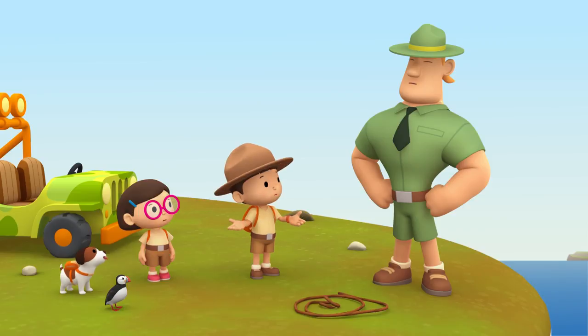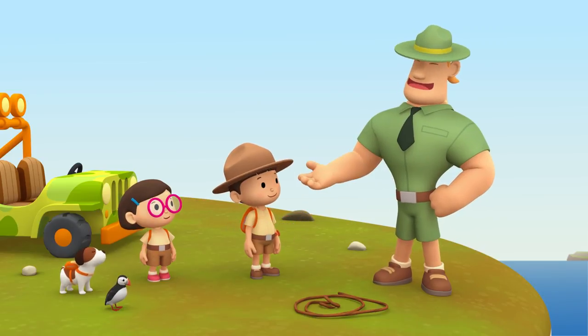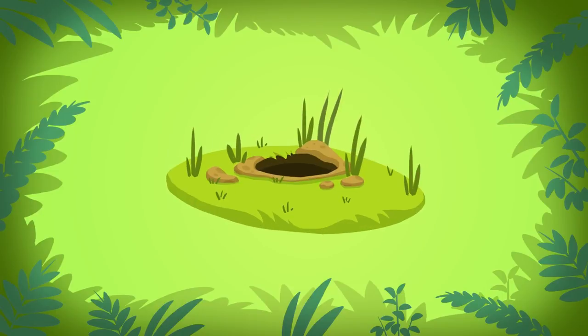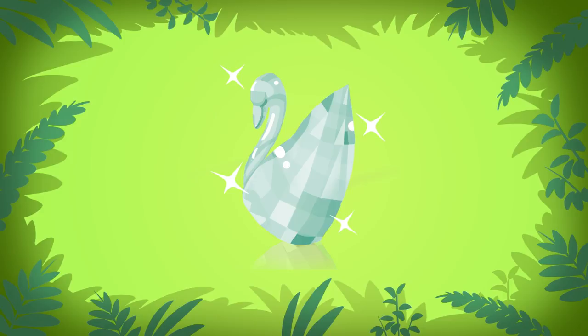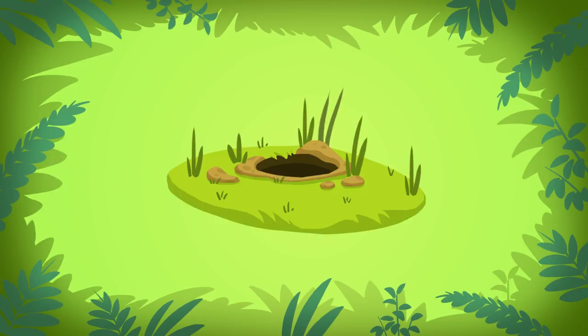So what should we look for now? That's easy, Junior Rangers. If you want to find the Puffin's nest, just look for a hole in the grass. Not for a statue made of glass or a fat sea bass, but look for a hole in the grass.